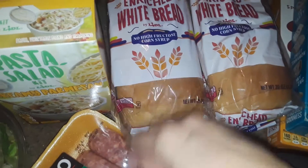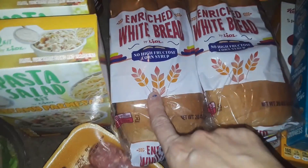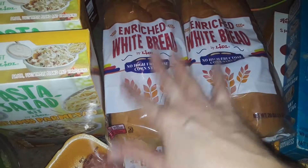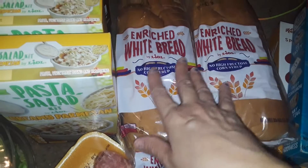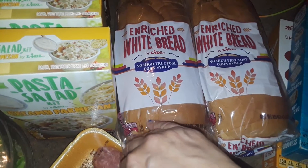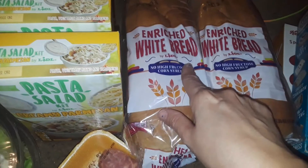The last two things I picked up were these two things of white bread. I got this for my son to make sandwiches, or I can make other foods or burgers or whatever. I stay away from the bread now too. These were only 50 cents, so I got those.